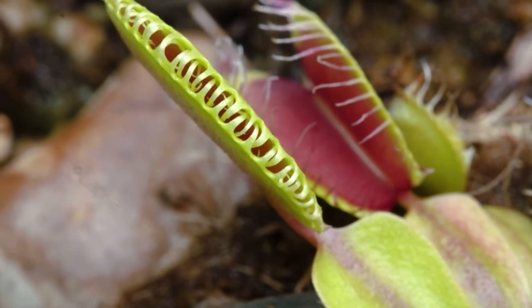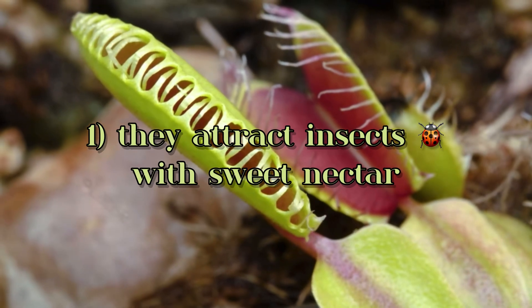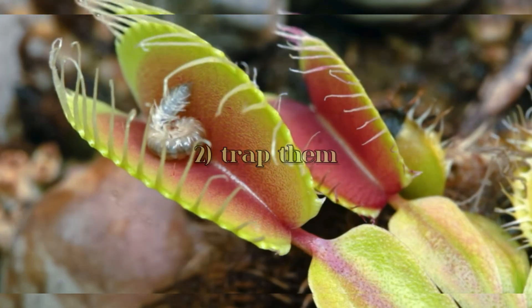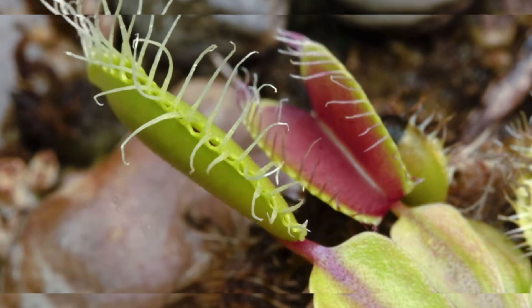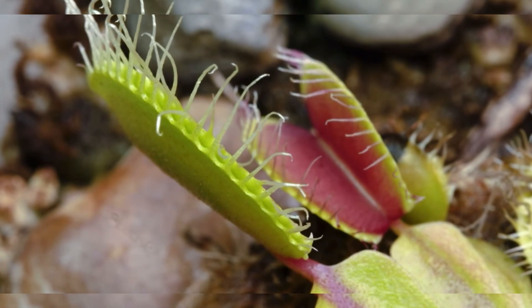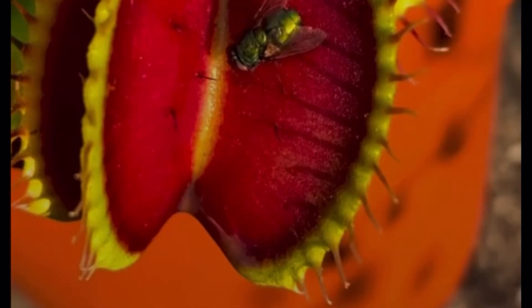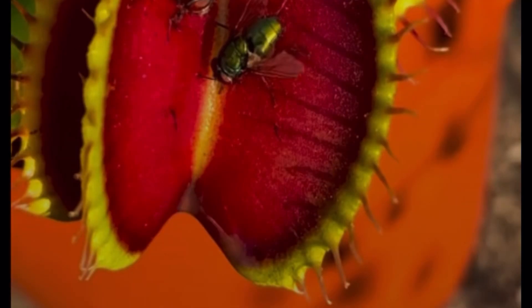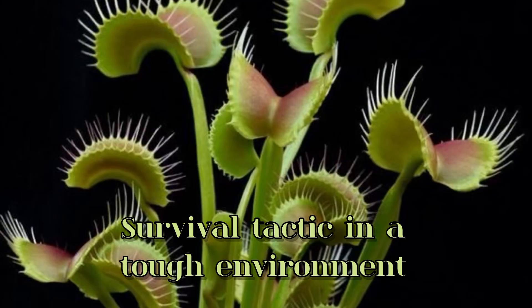You get creative. These plants have developed a clever strategy — they attract insects with sweet nectar, trap them, and then digest them to get the nitrogen they need. It's like a natural nutrient boost. So the next time you see a plant capturing an insect, remember: it's not just about catching bugs. It's a survival tactic in a tough environment.